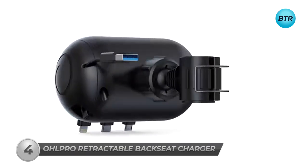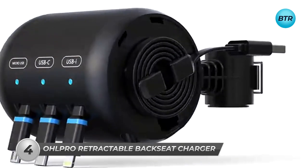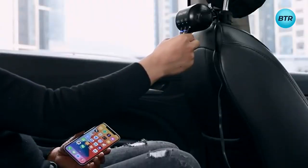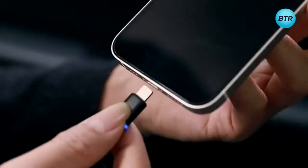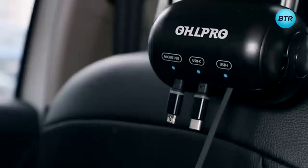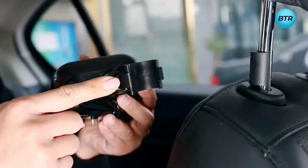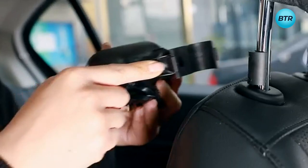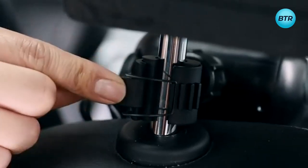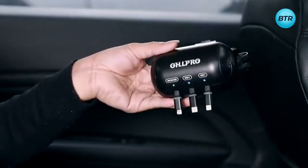This is a retractable car charger with a fast-charging head and dual USB ports that can simultaneously fast charge up to 36 watts. Featuring three cables, this charger is the perfect solution for families, friends, or anyone who uses their car as a mobile office. And with its retractable cable design, you can say goodbye to tangled cords and cluttered car spaces. The Olpro Retractable Backseat Charger is designed to fit seamlessly in your car headrest, making it easily accessible to all passengers. Its compact and lightweight design ensures easy portability and storage.